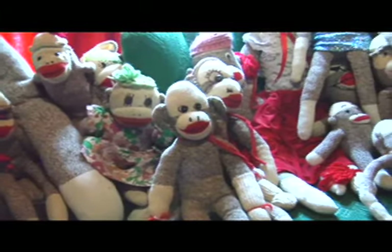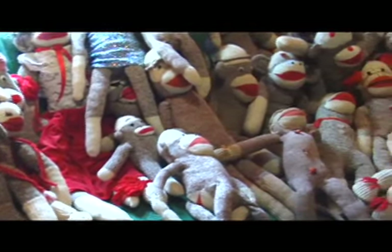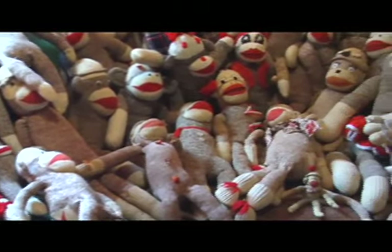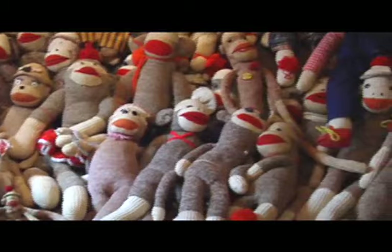This is my sock monkey collection that I started in about 1982. They were all made out of love for a child and then kind of discarded, so I kind of am now the caretaker. And the family's growing.